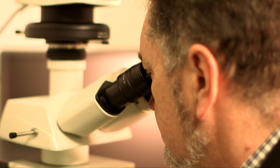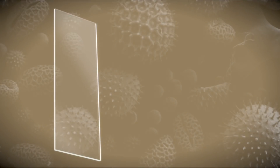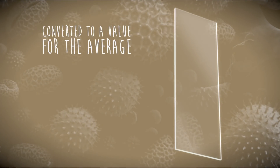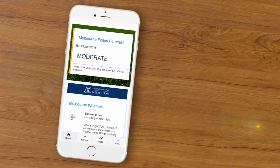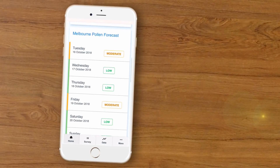Ed gets to work by physically counting the individual pollen grains on each slide. The slide is counted for the number of grass pollen grains and the total number of pollen grains. The raw count is converted to a value for the average number of pollen grains per cubic metre of air for the preceding 24-hour period. All these numbers are translated into the rating that we see on the Melbourne Pollen Count app and web page.